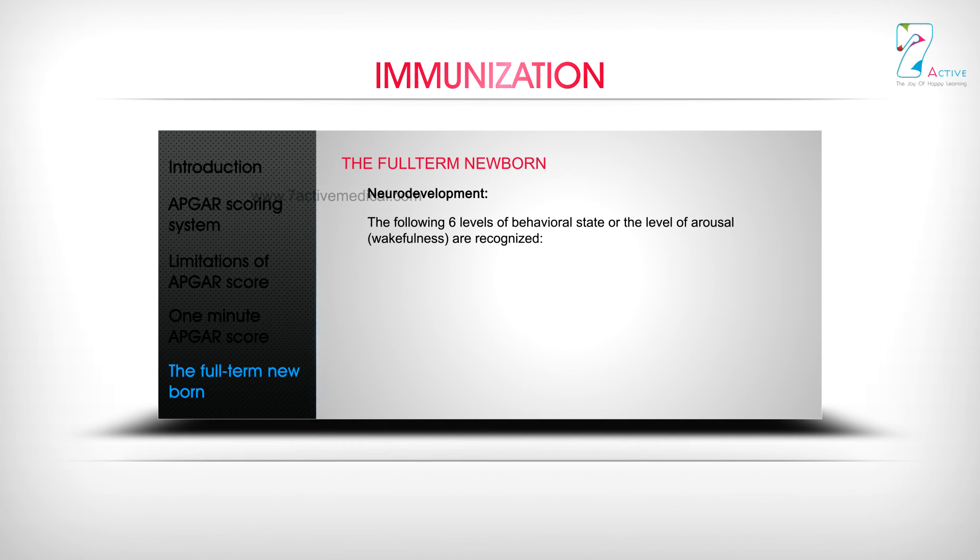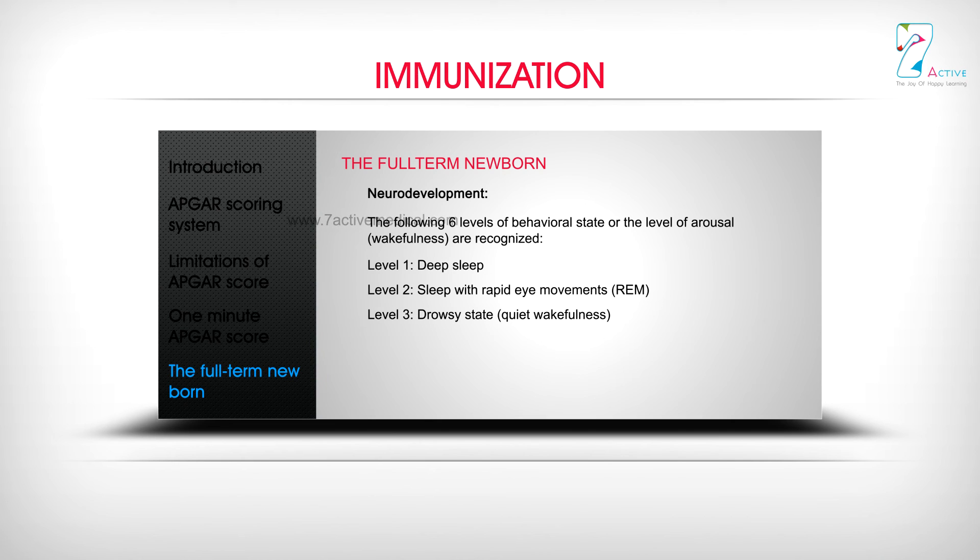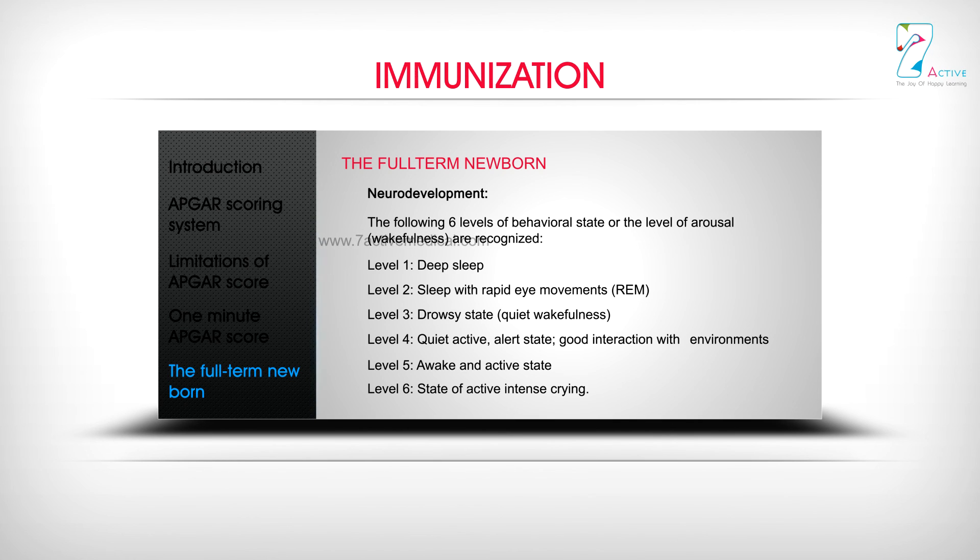Regarding neurodevelopment, six levels of behavioral state or arousal are recognized: Level 1 — Deep sleep; Level 2 — Sleep with rapid eye movements (REM); Level 3 — Drowsy state; Level 4 — Quiet, active, alert state with good interaction with the environment; Level 5 — A weak and active state; Level 6 — State of active, intense crying.